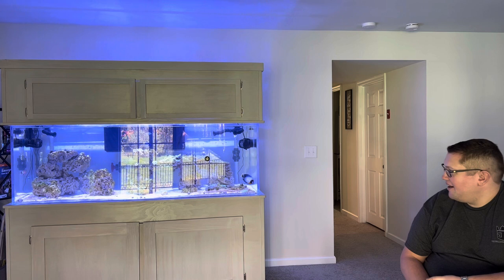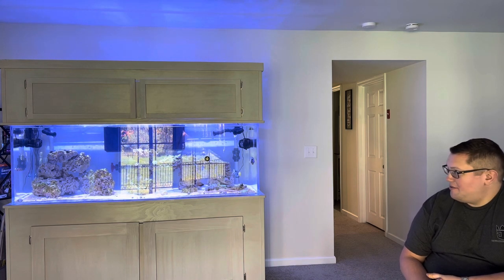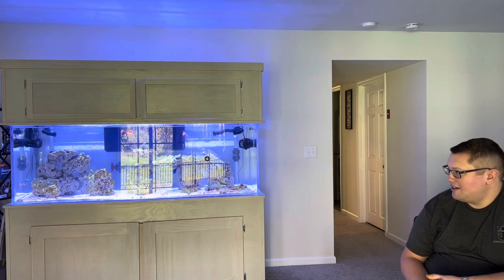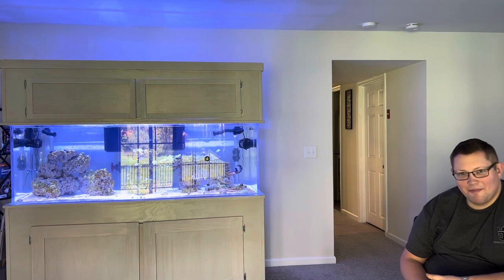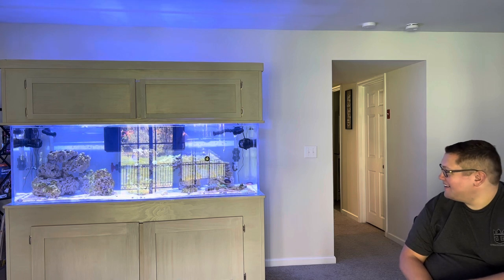And this was an experience. I didn't fully realize how big the tank was until they actually put it in here on the stand. When I saw it I said, holy crap, that's a lot of tank.